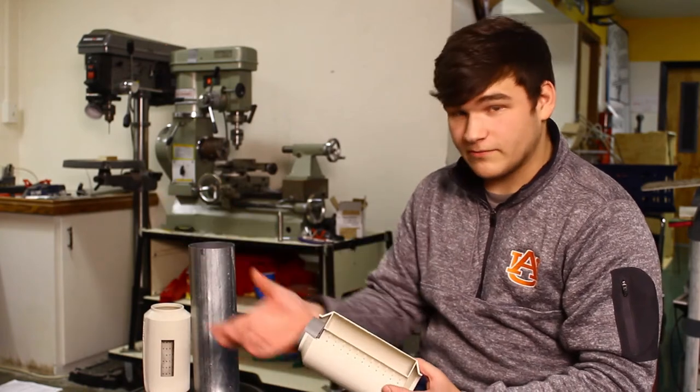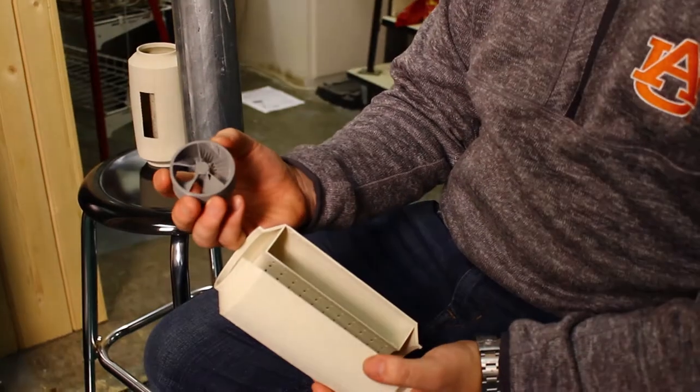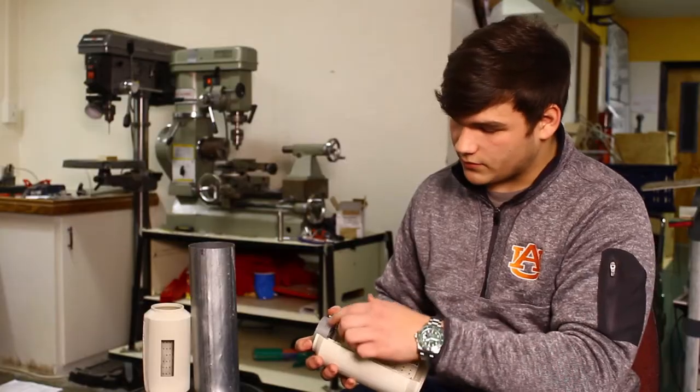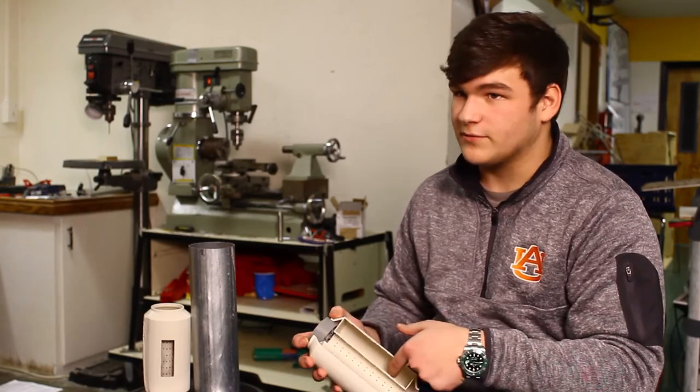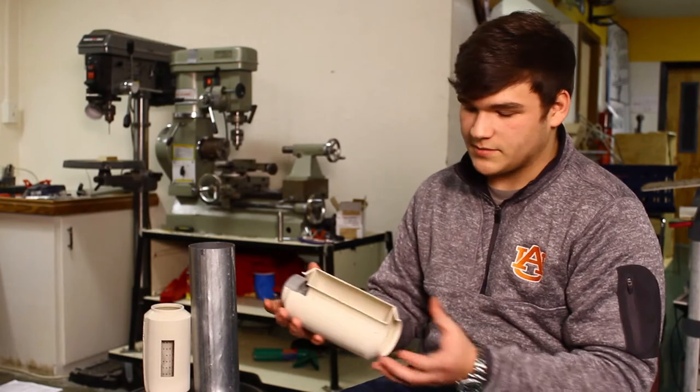The exhaust from your engine flows down a pipe, and it flows into here. This piece here makes a vortex inside of the mechanism, which flows through the activated carbon inside of here, and then it flows out clean — so it comes in bad and comes out clean.